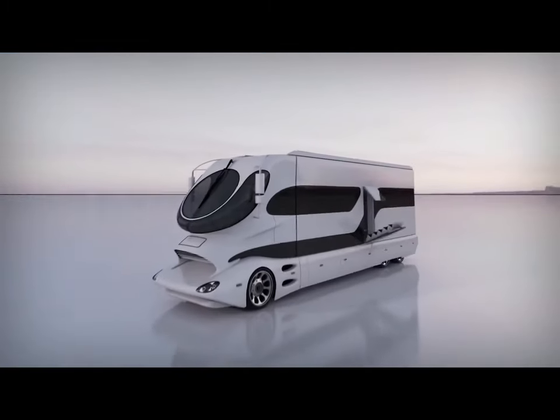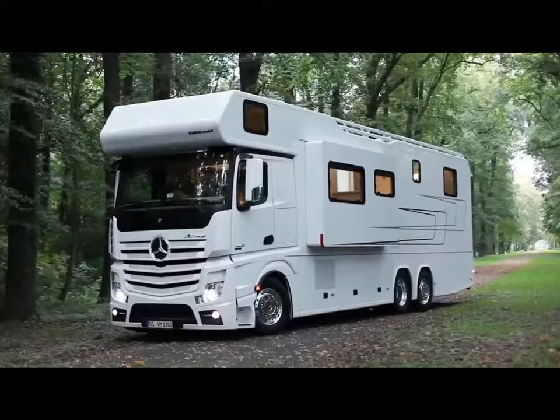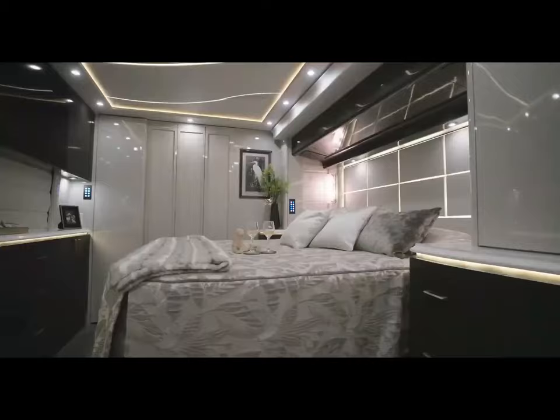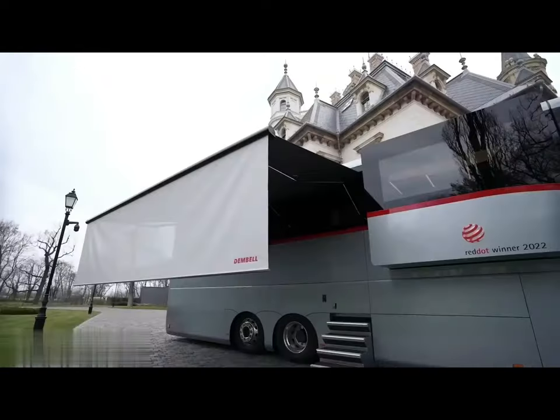Discover a world of extravagance with these 15 luxurious motorhomes that define leisure when traveling. With their opulent interiors and cutting-edge features, these amazing structures provide an unmatched vacation experience.